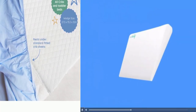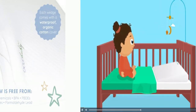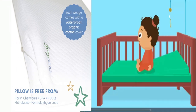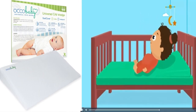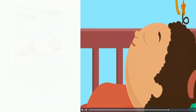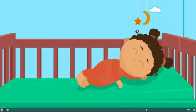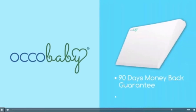Care instructions: Waterproof cover — wipe clean with warm water and mild soap. Cotton cover — machine wash cold. Perfect for your comfy baby. Place the wedge at the head of your child's bed or crib mattress and cover with a fitted sheet to keep the wedge in place. Ensure that baby's bottom is on the mattress, with back and head on the wedge for elevation and proper safe spinal alignment.